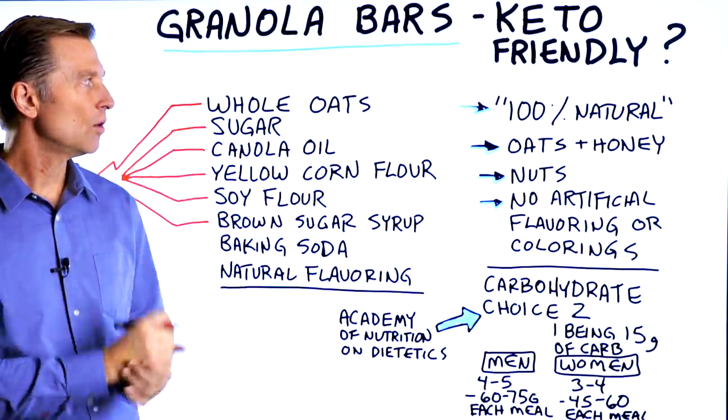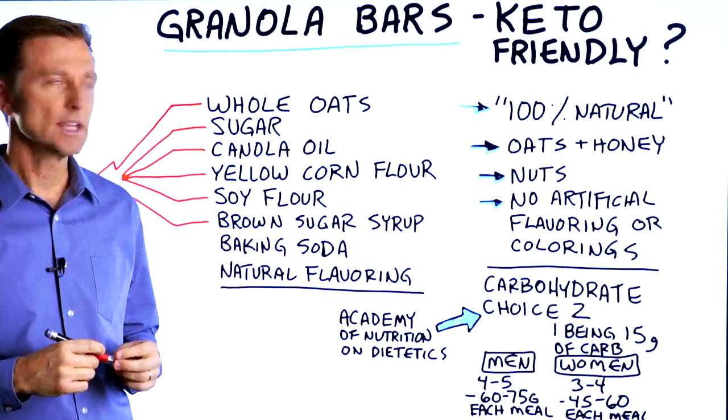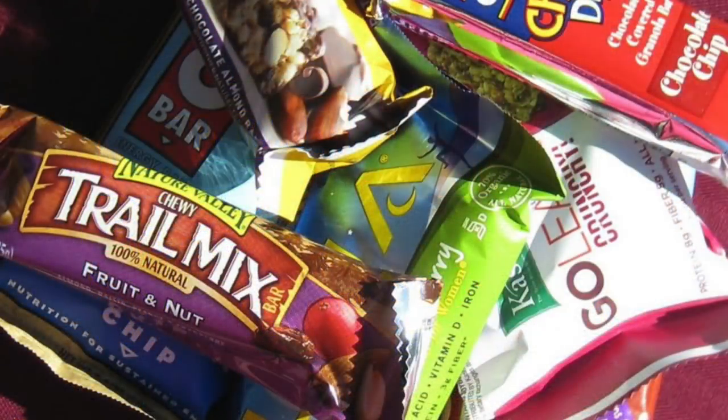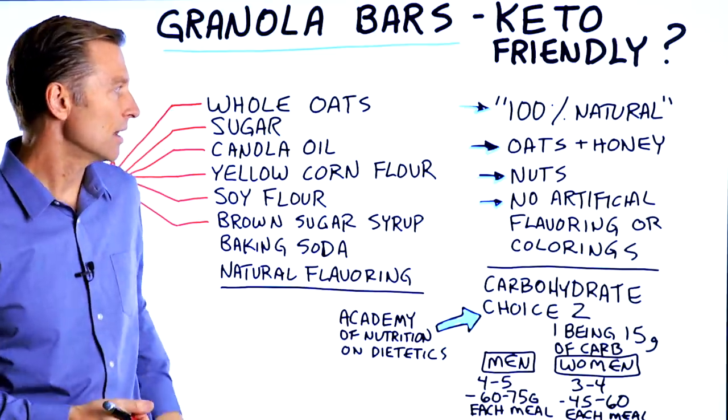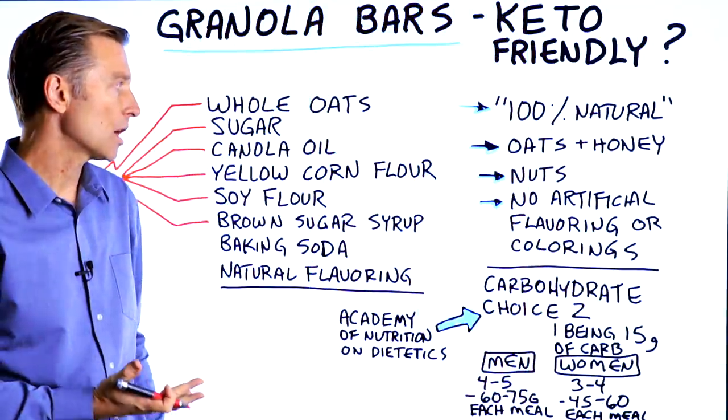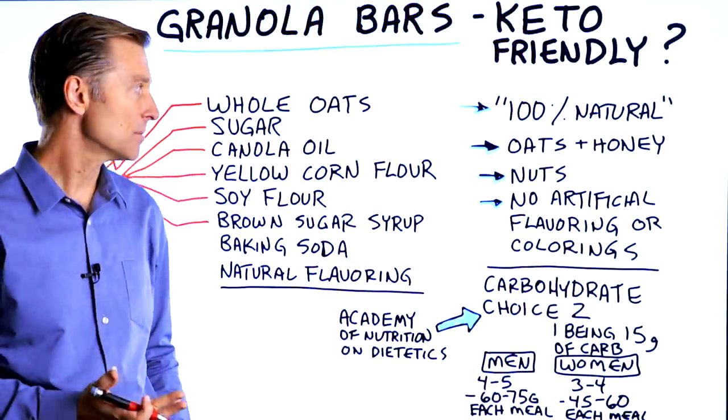I decided to do a whole video just on this one topic because when you look on the label, it says it's 100% natural. They have this beautiful image of a farm. It's natural — it's oats and honey. That sounds healthy. There's nuts, almonds, walnuts, peanuts, and there's no artificial flavoring or colorings. So that sounds pretty darn healthy.